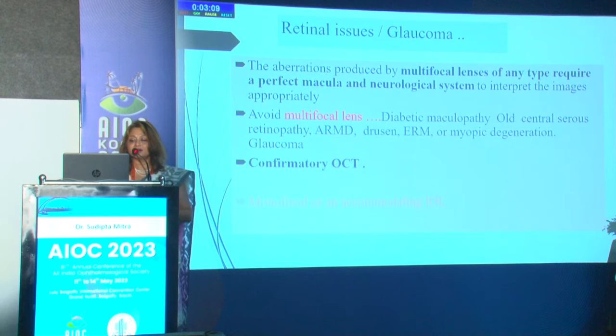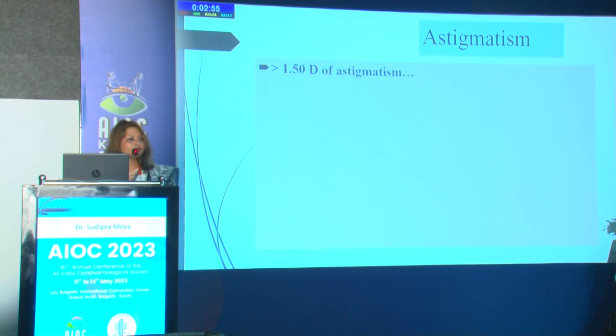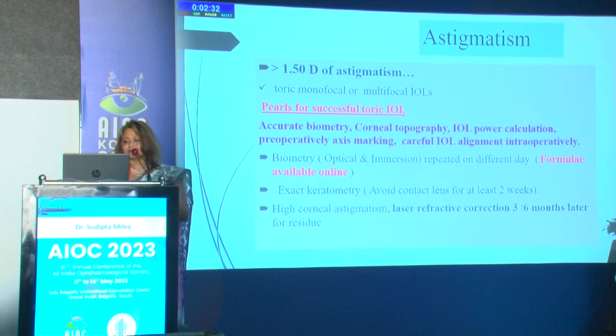In glaucoma, the same rule applies — contrast sensitivity is already slightly reduced, so a monofocal optic maintains maximum quality of vision. For astigmatism greater than 1.5D, we opt for a toric lens, either monofocal or multifocal. Some pearls: perform very accurate biometry using optical and immersion methods, ideally on a day when no procedure is being done on the eye, and ask patients to avoid contact lenses at least two weeks before measurement, especially for premium lenses.